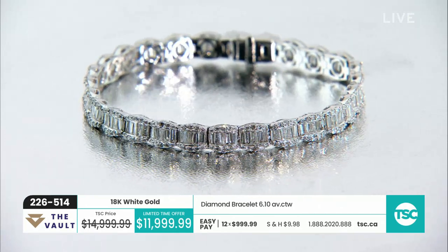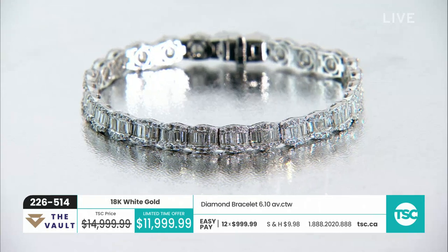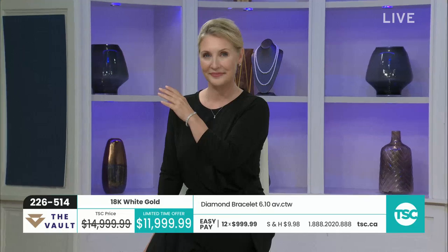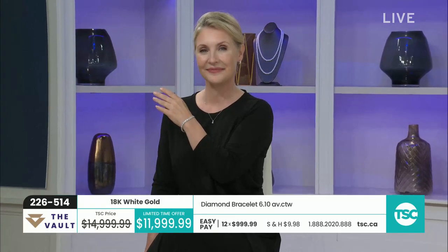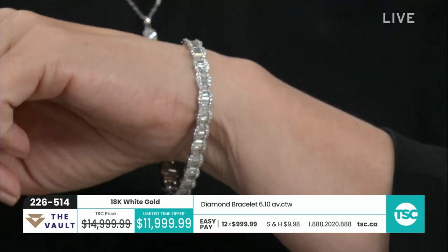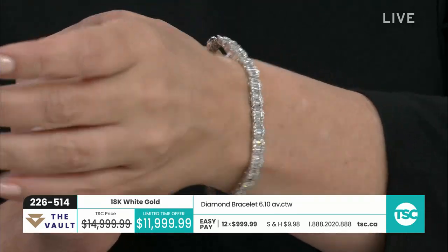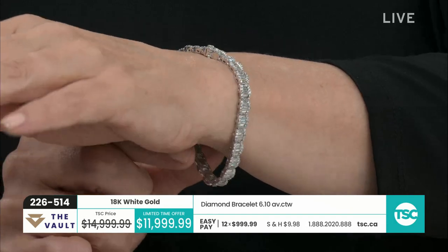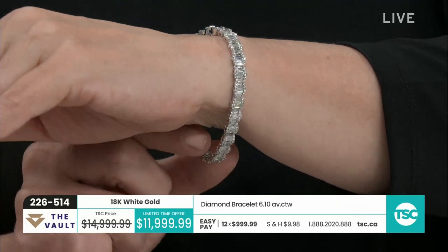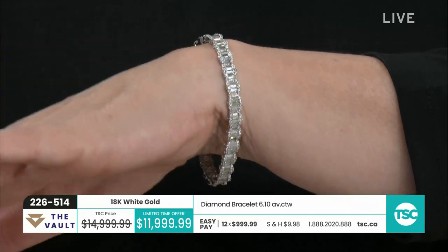We have 134 baguettes and 268 round prong set diamonds, giving you over six carats of diamonds in 18 karat gold. Look at that. What's cool about this one is it's a quarter of an inch — you can see the thickness. This sparkles. Let's just turn the lights off in the studio because this is just going to flash and sparkle. This bracelet invented glow in the dark.